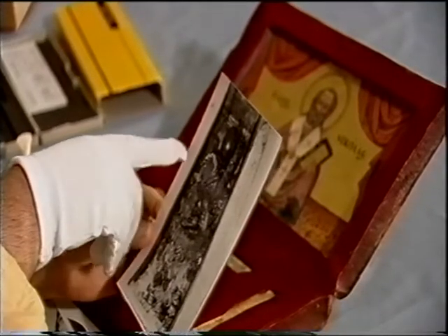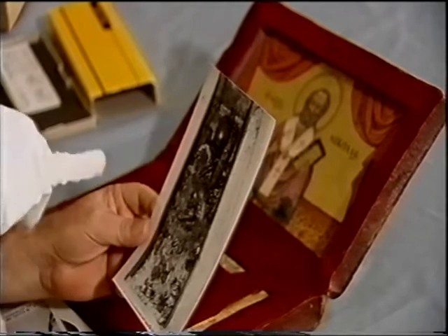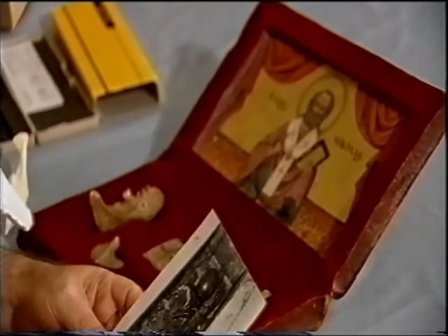Dr. Iscan is distressed by the state the Bari bones are in. A skeleton of this nature — of such an important person — has not been taken care of properly. Personally, he is surprised and disappointed to see the bones in such a miserable situation. Although disappointed by the outcome of the examination of the Turkish bones, Dr. Iscan is now more concerned for the future of the bones in Bari.